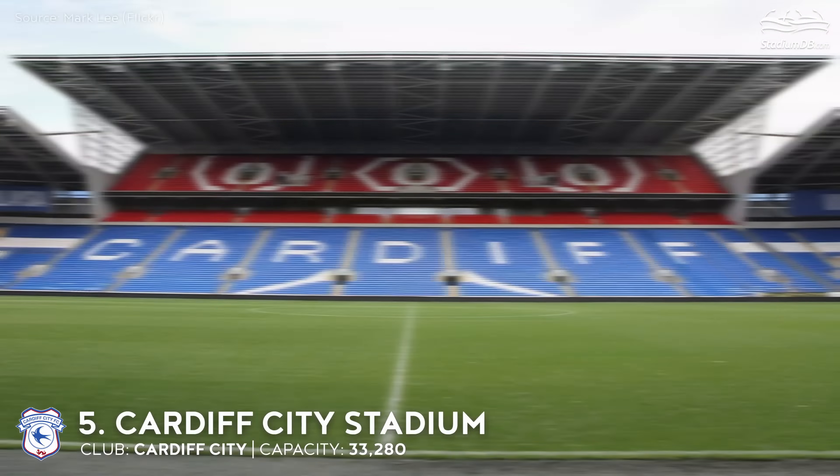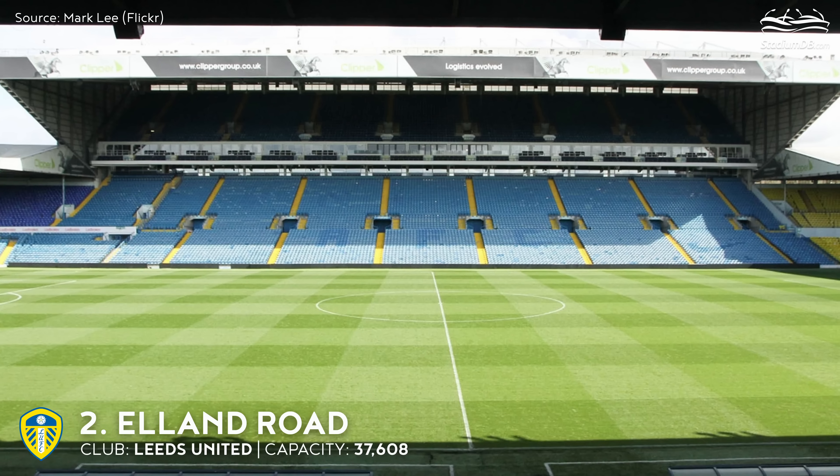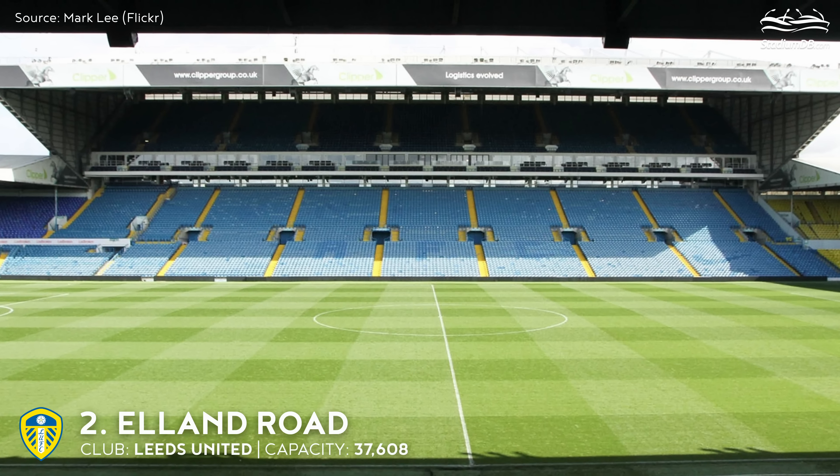3rd place. Hillsborough Stadium. Capacity 34,835. Sheffield Wednesday. The team is back in the Championship after two seasons in League One. This name today is commonly associated with the place of one of football's largest disasters. Though the stadium has not changed significantly since the 90s, it's still very popular among fans of Wednesday, who support their club numerously — around 20,000 people per game.